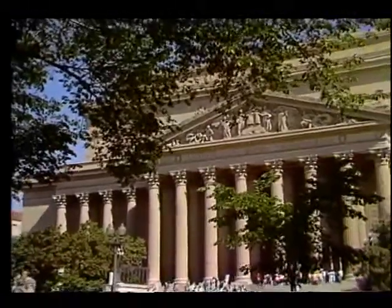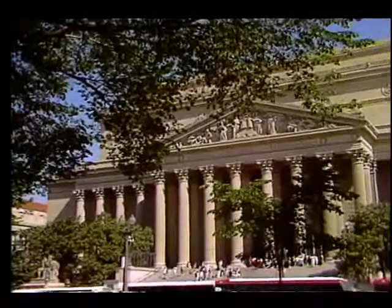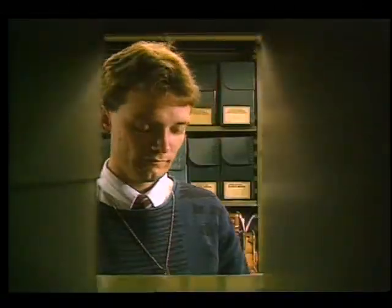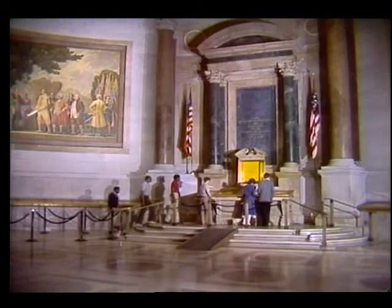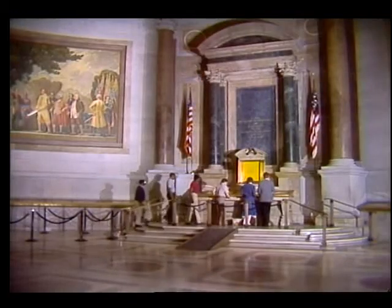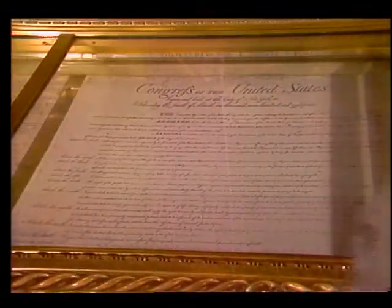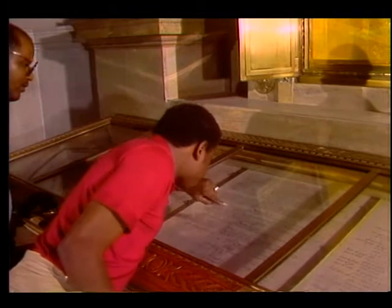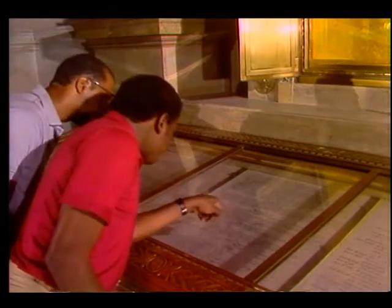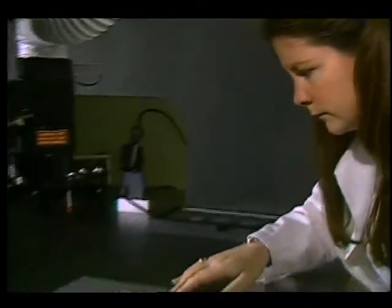Every year, millions of visitors come to Washington DC to tour the National Archives, the nation's largest storehouse of historic documents. This year marks the Constitution's 200th anniversary, and to help monitor the aging process of this document and others like the Declaration of Independence and the Bill of Rights, the National Archives recently installed a space-age camera designed by NASA's Jet Propulsion Laboratory in Pasadena, California.